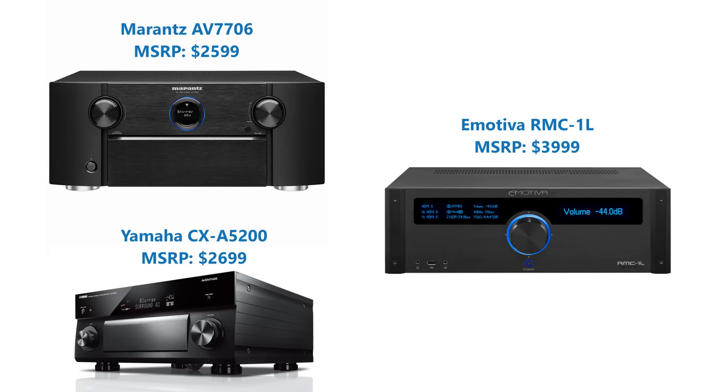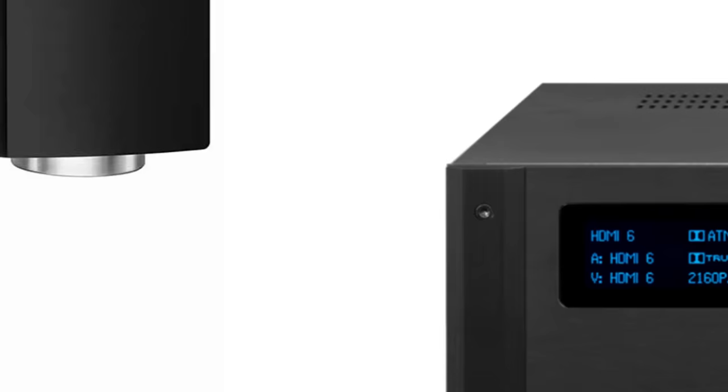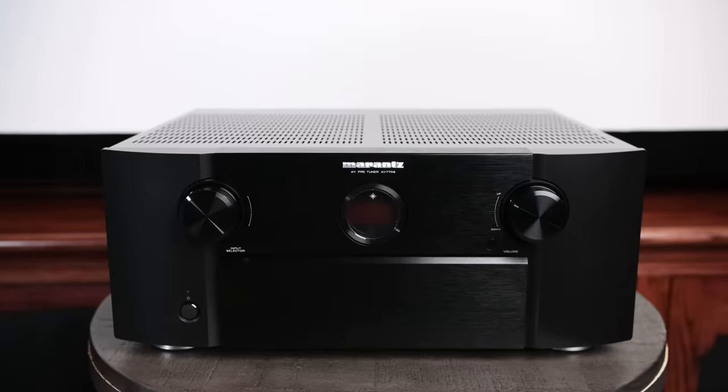When it comes to dedicated processors for home theaters, the price can range anywhere from around $2,500 to upwards of tens of thousands of dollars. Today we're going to look at one of the lowest price processors on the market today, and that is the Marantz AV7706.